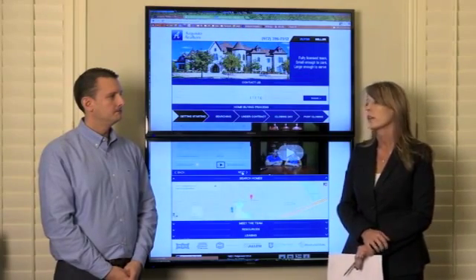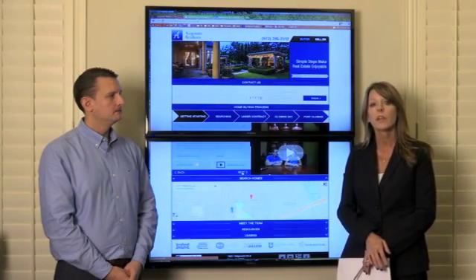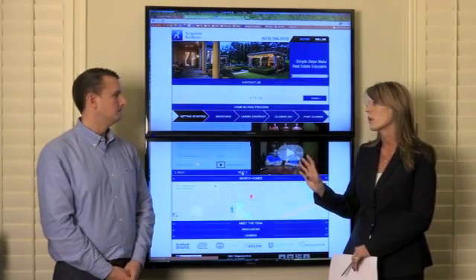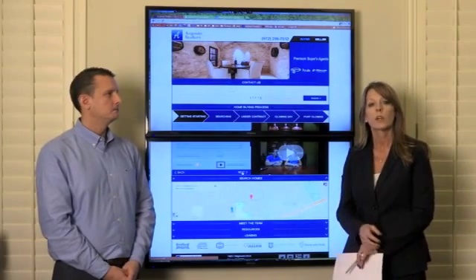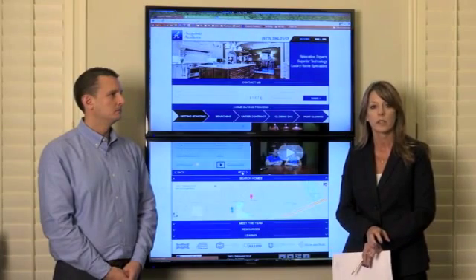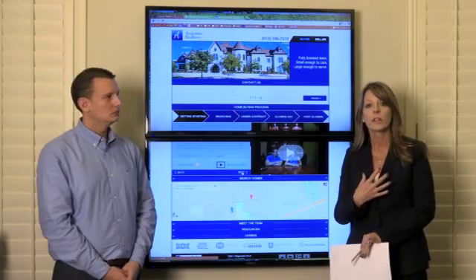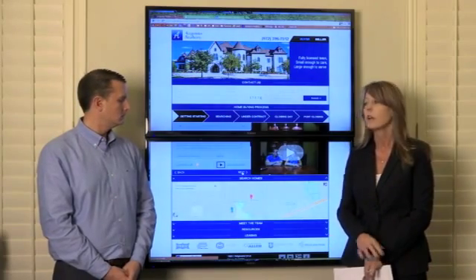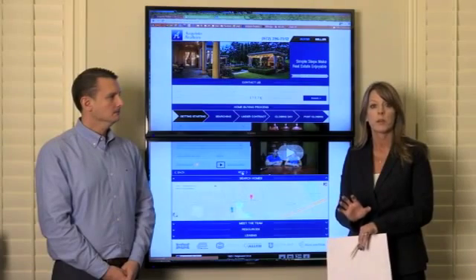In a market such as we're experiencing now, it's a very demanding market, and it's important that you get properties sent to you immediately. So with our customized search, anytime a new home becomes available, it's going to get sent to you immediately. Something a little different that we do that other brokers do not — besides sending you listings immediately in real time from MLS.